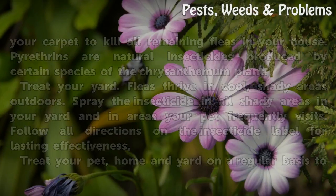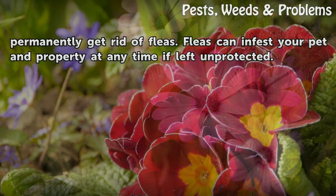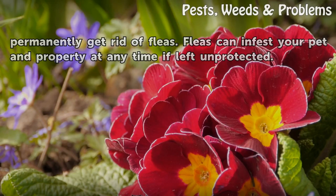Treat your pet, home, and yard on a regular basis to permanently get rid of fleas. Fleas can infest your pet and property at any time if left unprotected.